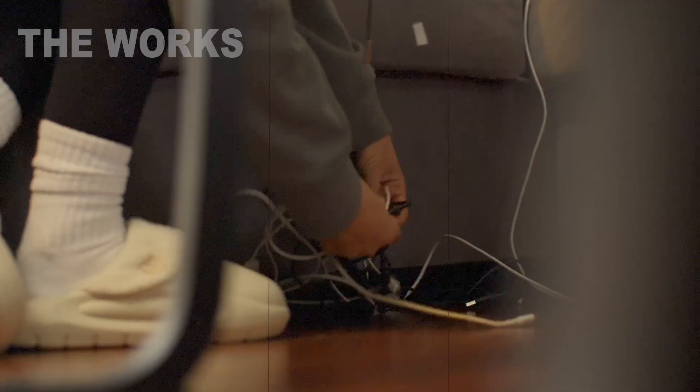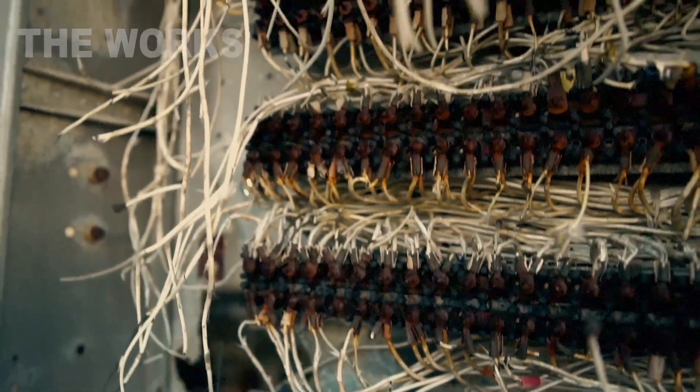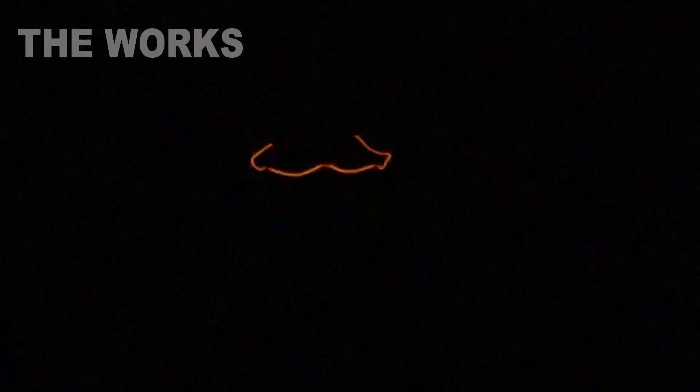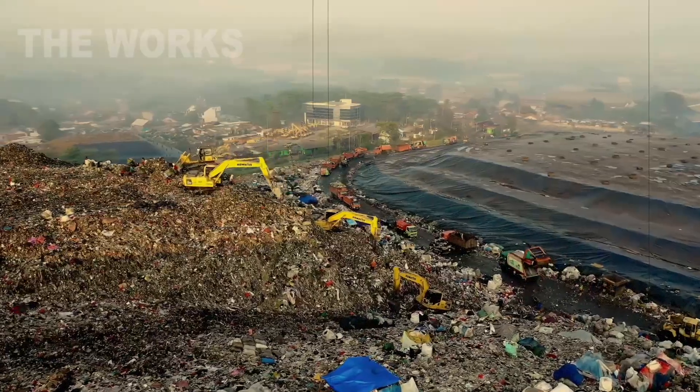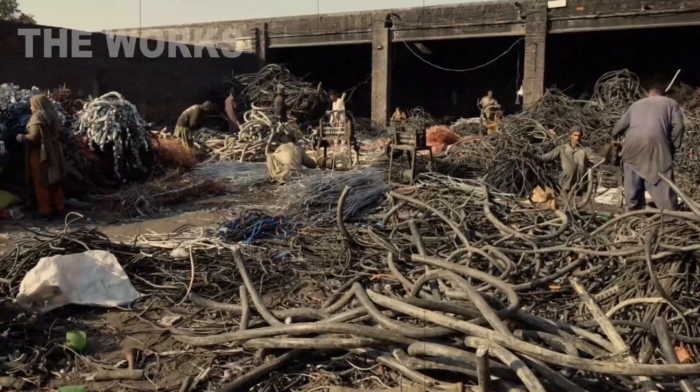Every wire you see around you, from old charging cables to industrial coils, has a story. It was part of something, conducting power, carrying signals, bringing things to life. But time moves on. Technology is upgraded, machinery replaced, and these cables become waste. But this is where their second life begins.